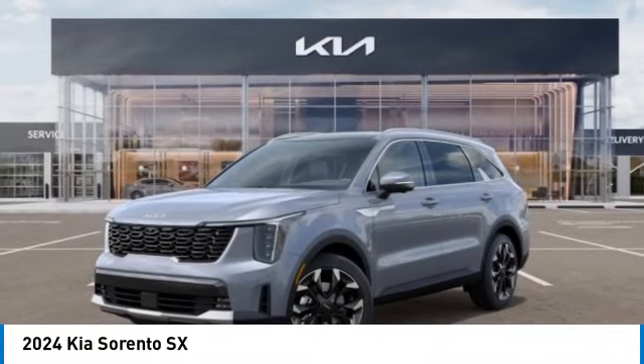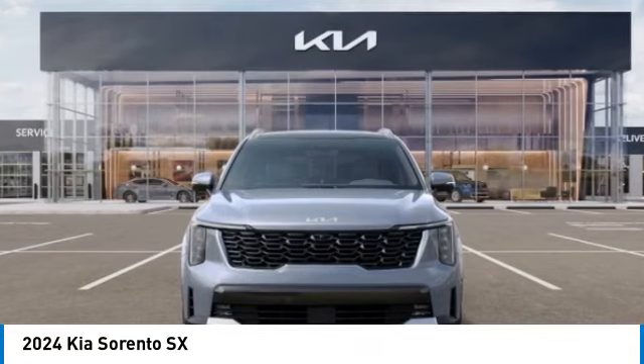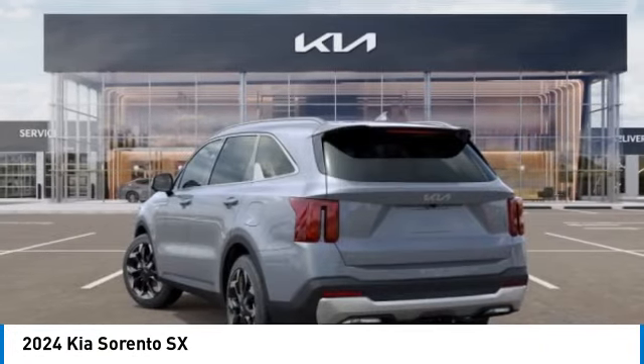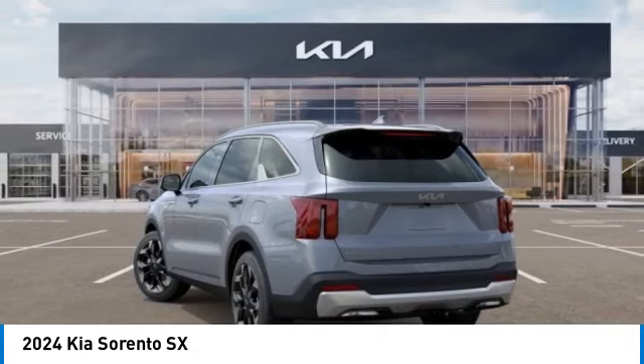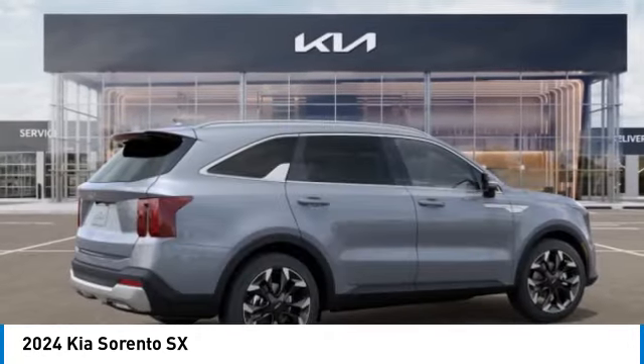Take a ride in the 2024 Sorento. The Kia Sorento is a comfortable-riding, powerful, compact SUV loaded with impressive standard features. Take one look at its stylish, sleek design and you'll want to cross over to a Sorento.